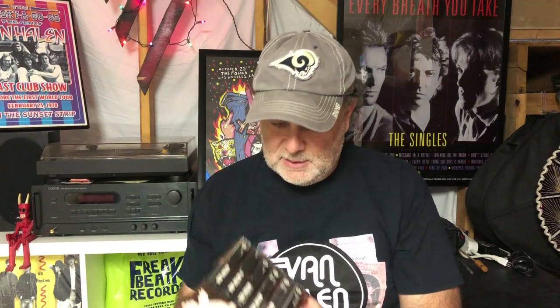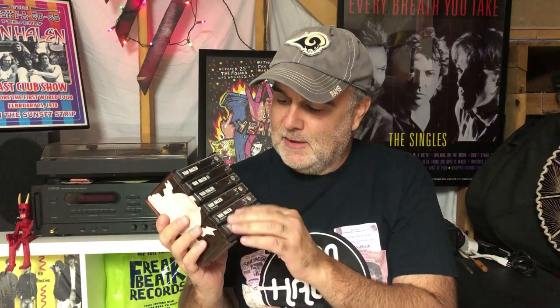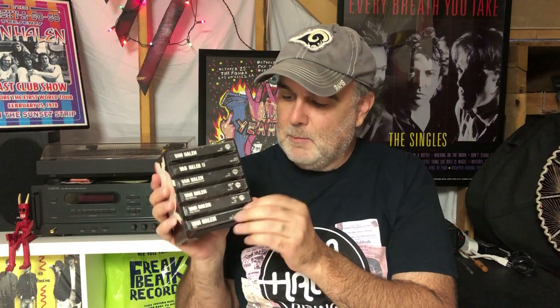Greetings, y'all. Today we are taking another dive into my Van Halen collection. We're going over cassettes — pretty much just the studio albums that I have on cassette. These are all my original ones I bought back in the day.